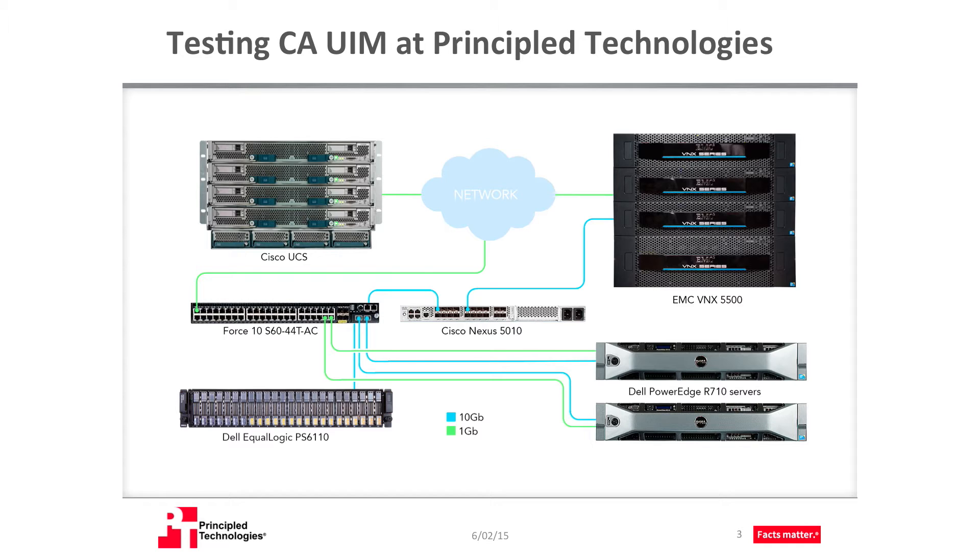We used two dual-socket rack servers to run our UIM solution. We installed VMware vSphere on these two nodes with external storage used to house the virtual machines. We installed Microsoft SQL Server 2012 on a dedicated Microsoft Windows Server 2012 VM for our database server and installed the UIM server on another dedicated VM. We used a third VM for both the Unified Management Portal and the Unified Reporter, two other components of CAUIM. We based our testing on a hypothetical business that needs to monitor a mix of enterprise-grade hardware and software solutions.